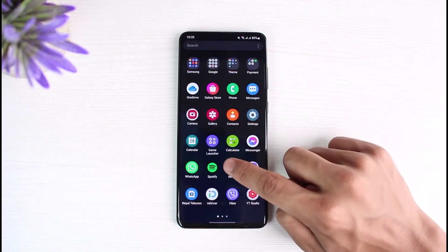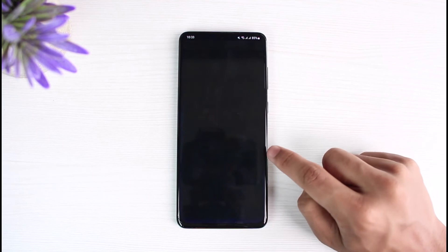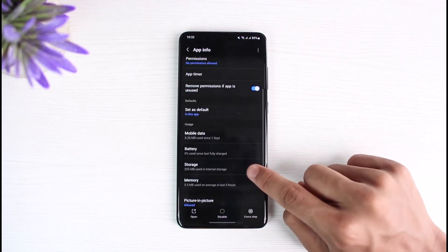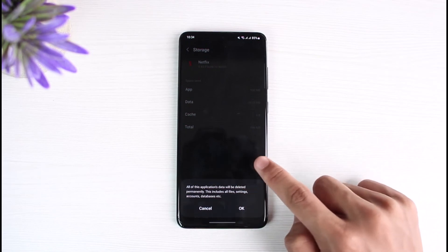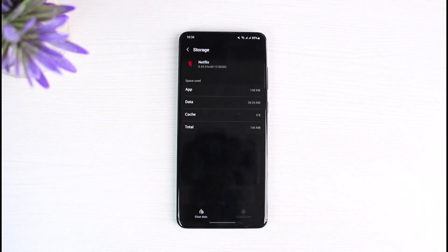Last but not the least, what I would recommend you do is simply clear the cache and data. Go to the app info page, go to Storage, and clear the cache. You might also want to clear data, but keep in mind that clearing the data will delete any of the downloads or the login session you have on your current version of the app.